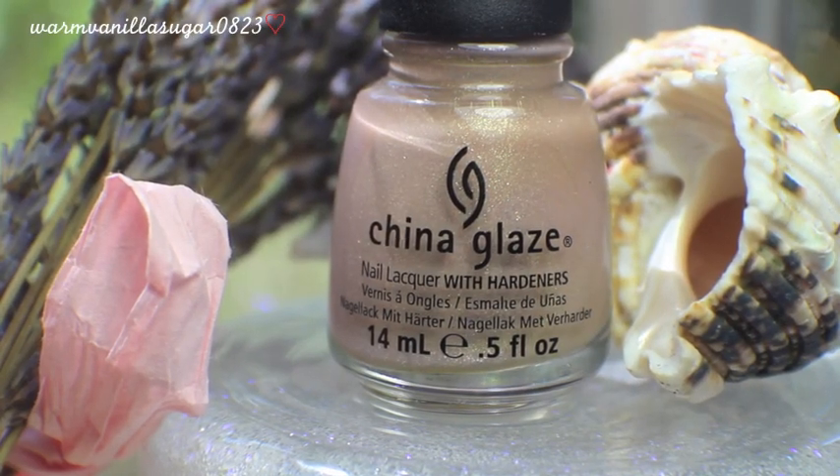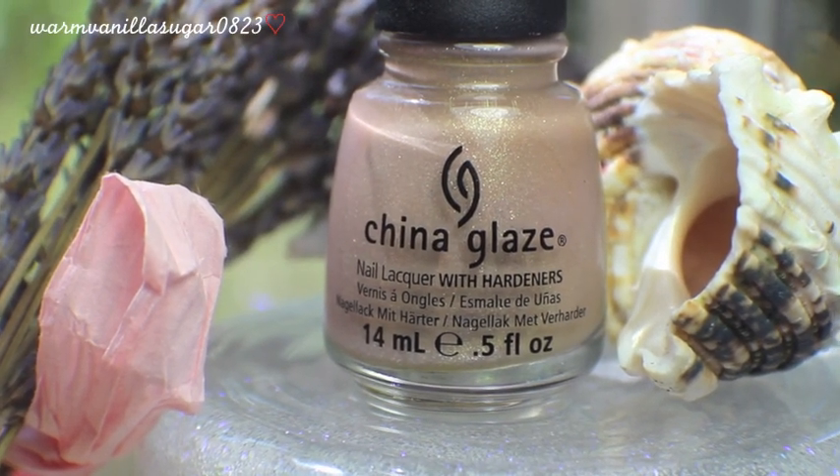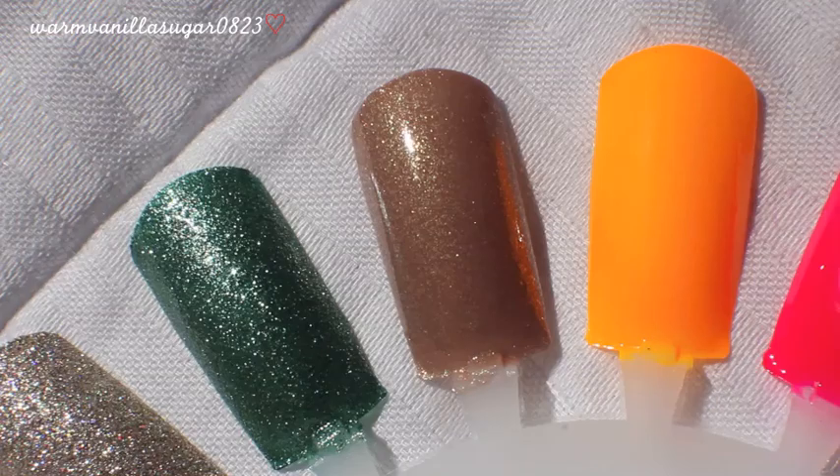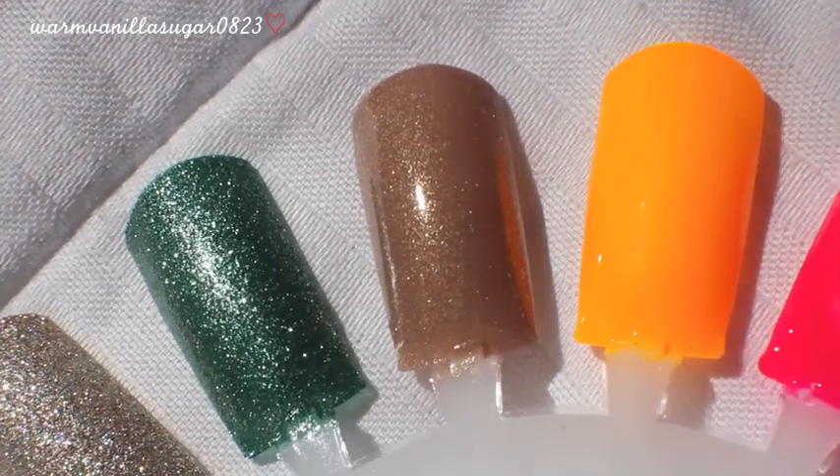Number 10 is the color Fast Track from the Hunger Games collection, which came out around the same time as the film. It is a sort of beigey, grainy color with a gold glass fleck to it. It's one of my favorite neutral colors — I like that it's a really gentle, office-appropriate type color but it's also got a little bit of sparkle to it. This was likely limited edition but you may still be able to find it online.